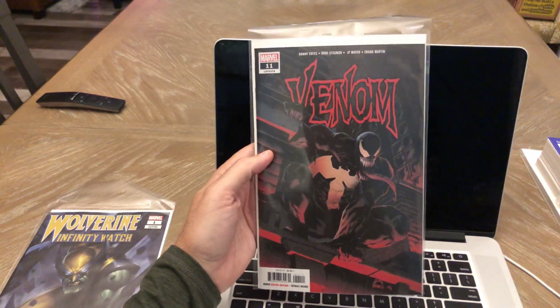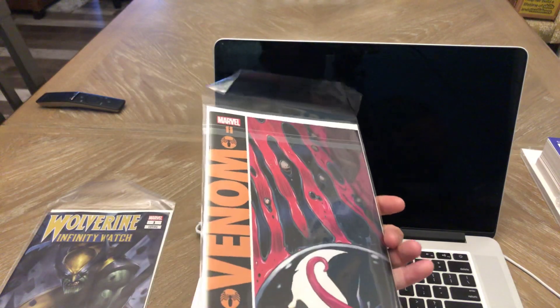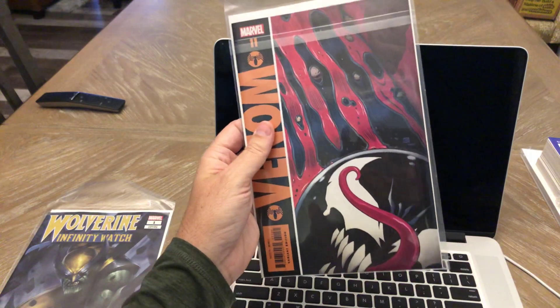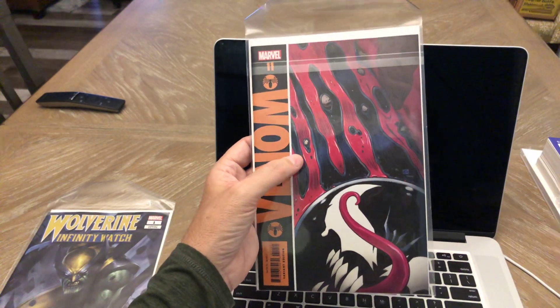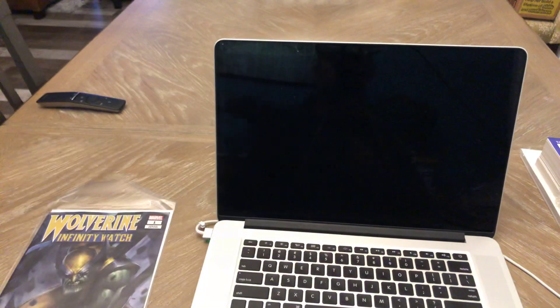Venom number 11, A cover — Stegman, definite buy for me. And then the C cover, the Dave Gibbons cover. I didn't pick up the B cover. I know that book is somewhat hot, but I just like the Watchmen homage. Thought that was a cool cover.